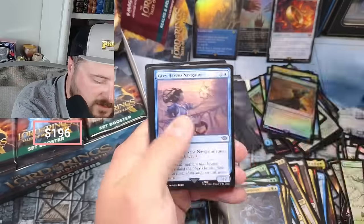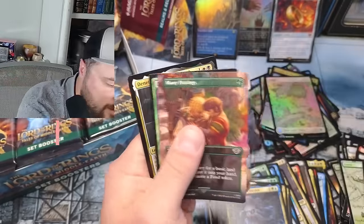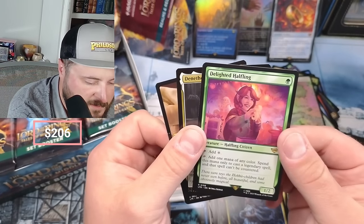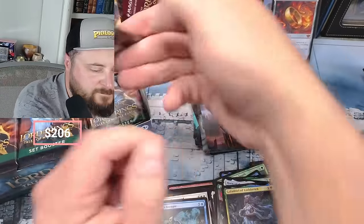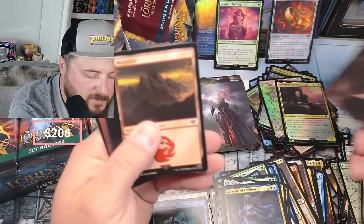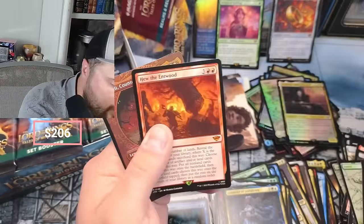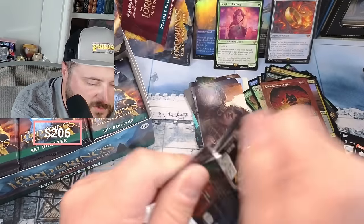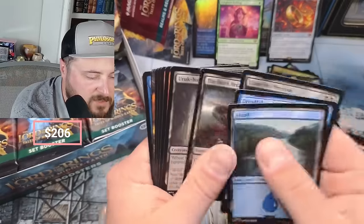Baradur in the Haunt, Arwen, Many Partings, Delighted Halfling - I'm delighted to see the Delighted Halfling! Awesome, we're just gonna put that up there - great pull! This box is starting off good already, I can tell. Sam's Desperate Bill Stew, Butterby, and Treebeard the Entwood - Treebeard the Entwood is not that good of a card at the moment, I mean it's a good card, it's just not really played. Dreadful Claim, Uruk-Hai.